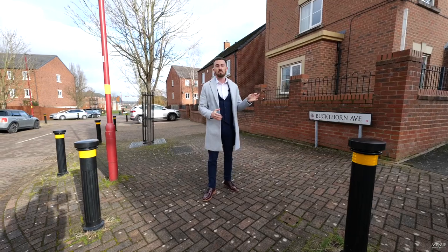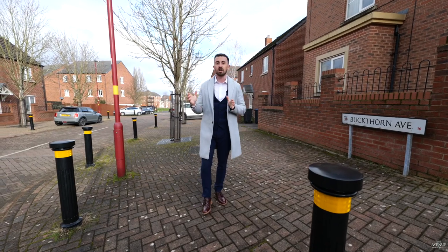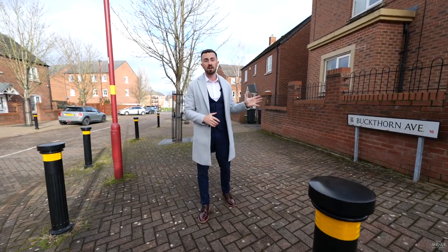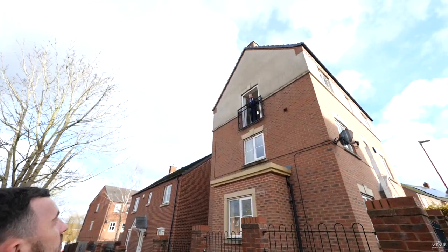This modern detached home offers five spacious bedrooms, two en-suites, a lounge to the front and a kitchen dining to the rear. We've got a lovely garden and a garage with off-road parking. Jack, let's get them inside to get a better look.